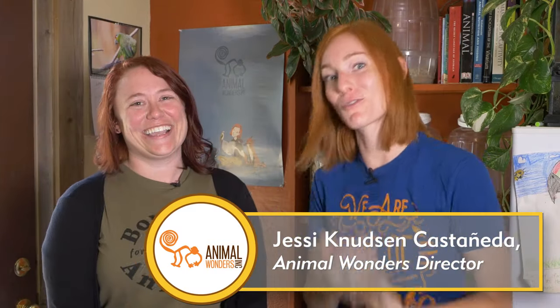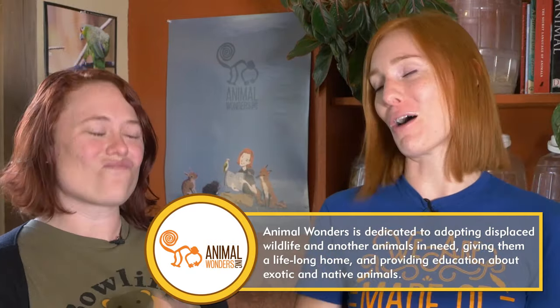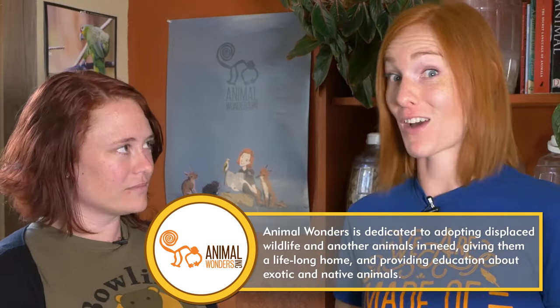On this field trip, we have a special guide that's going to lead us through. I am here with Jessie right now. I'm Jessie. I'm the director of Animal Wonders. I like to do a lot of teaching with animals, and adaptations is my favorite topic. What I tell the kids is a very simple description of it: something an animal has or does that helps them survive.